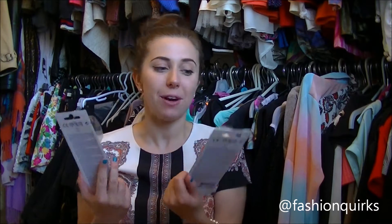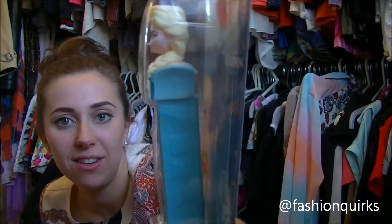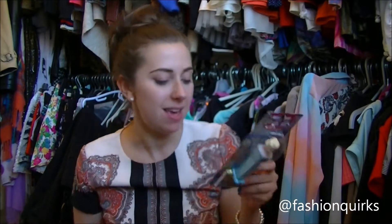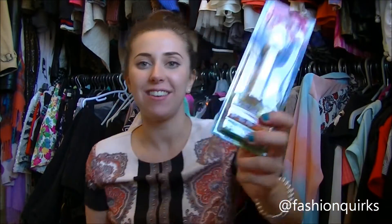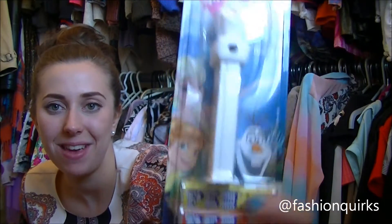If you're a Frozen fan, not only does Disneyland have a Frozen show, but it also has Frozen goodies. These are the Frozen PEZ dispensers. The first one is Queen Elsa herself — look how cute she is — and it comes with three sets of PEZ. And we've got the lovely Olaf here, looking super happy as ever.